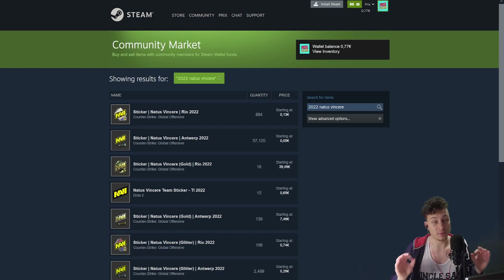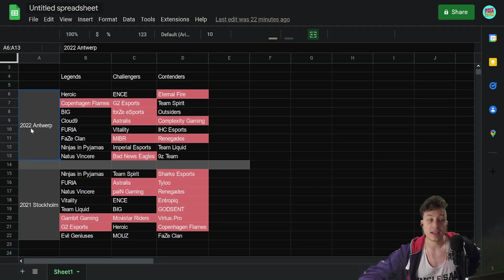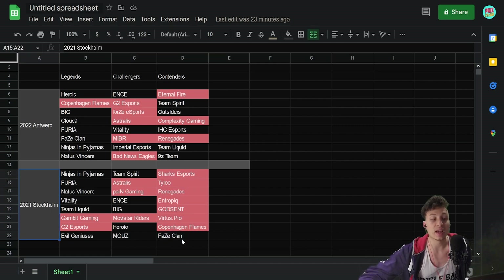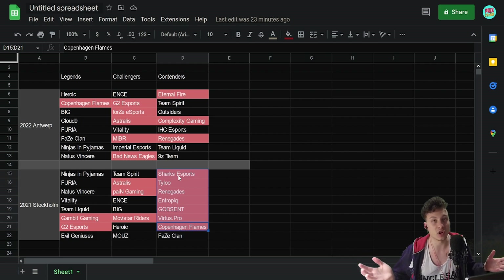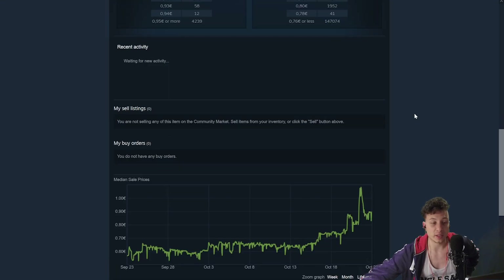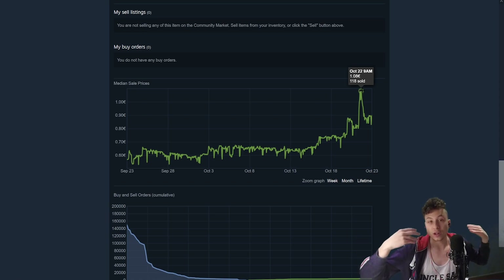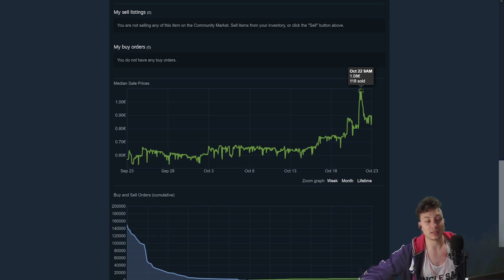Let's look at this spreadsheet I have built. These are the teams that participated in the 2022 Antwerp and 2021 Stockholm tournaments. The red ones are the teams that didn't make it to the current tournament. For example, the contenders capsule from 2021 only has one team that actually made it to the current tournament — every other team didn't make it, so their stickers will be discontinued for the time being. This contenders capsule has been going up a lot recently — up 50% in over 10 days. There were a few spikes, especially at the release of the new major when people realized a lot of teams are not repeated, so they bought a lot, a lot too fast.